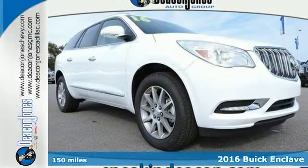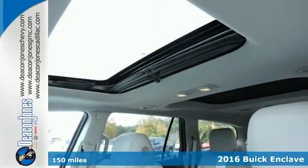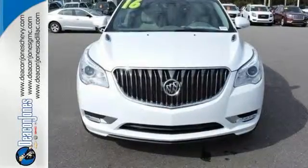Here's a 2016 Buick Enclave. Luxury looks and loads of cargo room make this Enclave more than your everyday crossover SUV. It sets a new standard for your expectations.